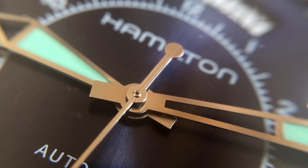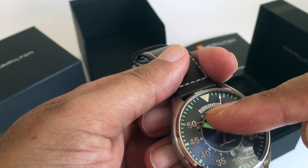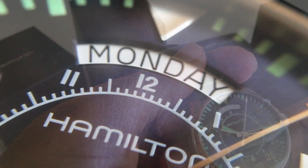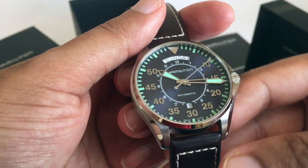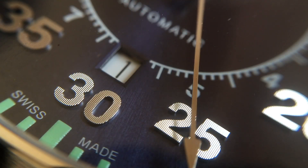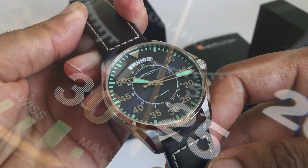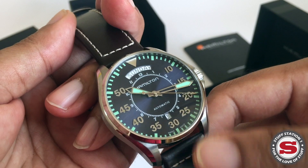The hands are skeletonized — quite broad sword hands — which allows you to see the inner hour markers as mentioned. There's a day function at 12 o'clock along with the date at 6 o'clock. Visually it's a really ergonomically well laid-out design with some really nice material touches.